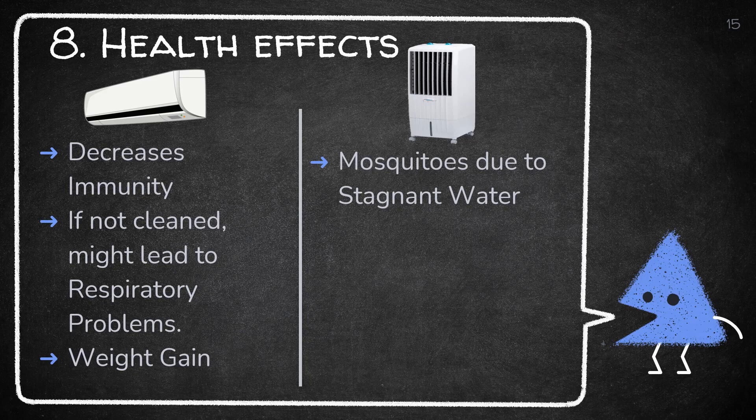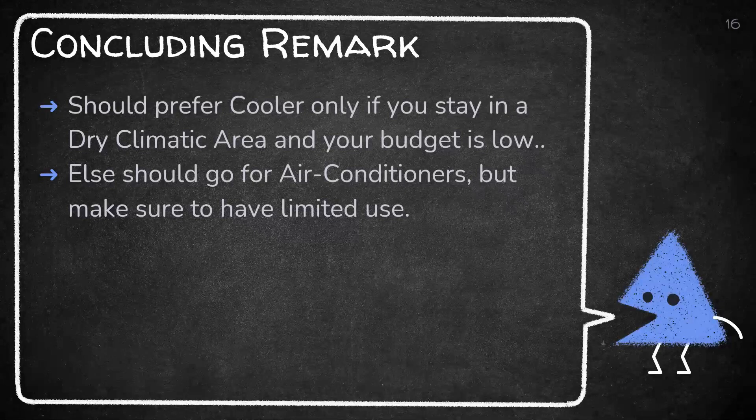At last, here is a concluding remark to help you decide whether to go for AC or a cooler. You should prefer a cooler only if you stay in a dry climatic area and your budget is low. Otherwise, go for an air conditioner but make sure to have limited use.